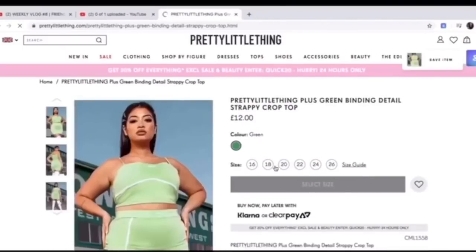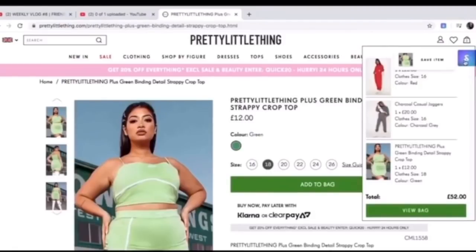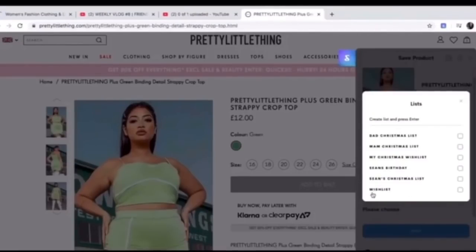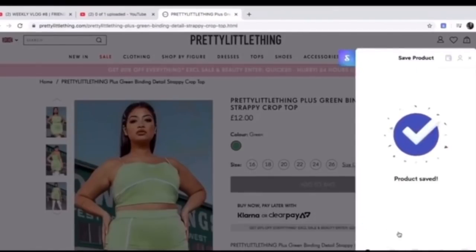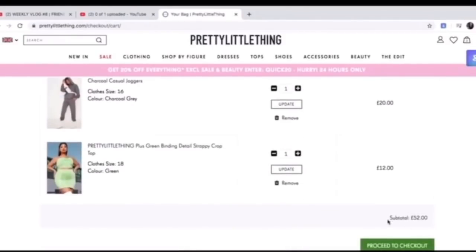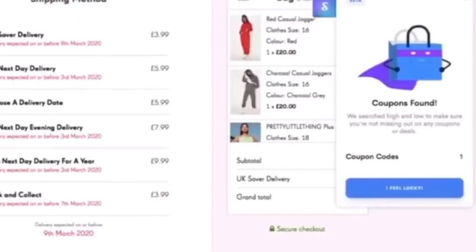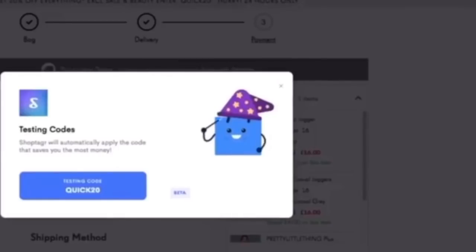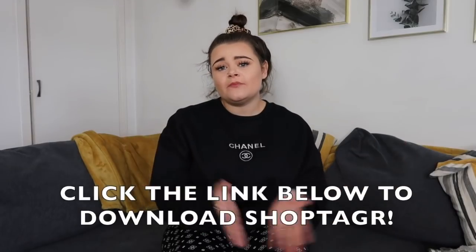Just say for example you find an item you're interested in - select your size and add it to the bag. You can save the item, which brings up a description and lets you pick the size and set a price change alert - 25% off or 50% off - which will notify you of any reductions. Also when you're buying, you can see your total, and it pops up with any coupons they've found. A coupon is actually found for this transaction and all of a sudden, voilà - my shopping is automatically cheaper. I've saved £10.40. Click the link in the description to download Shop Tagger - it's a free, easy way to save money by doing nothing.